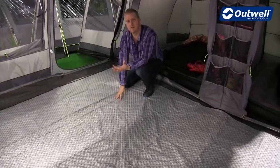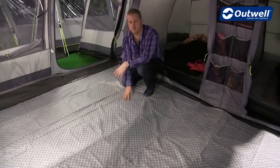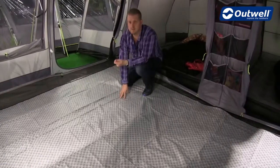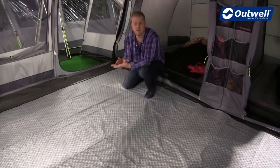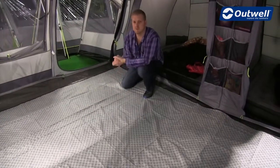They certainly offer a lot of comfort underfoot — great if you have small children crawling around, or indeed if you have your shoes off, it's going to give you just that extra little bit of comfort underneath. So that is our fleece carpets — thanks very much for watching.